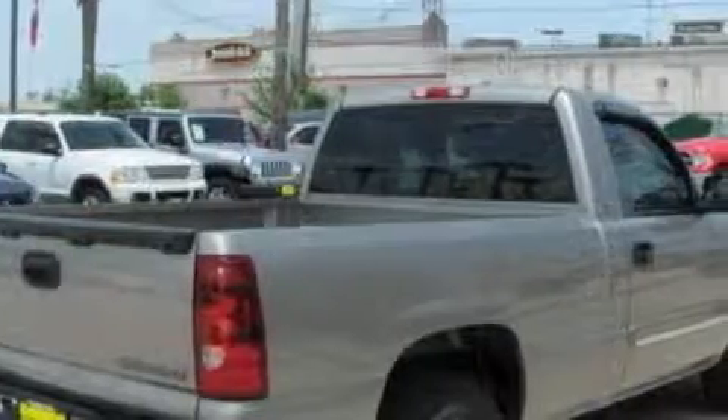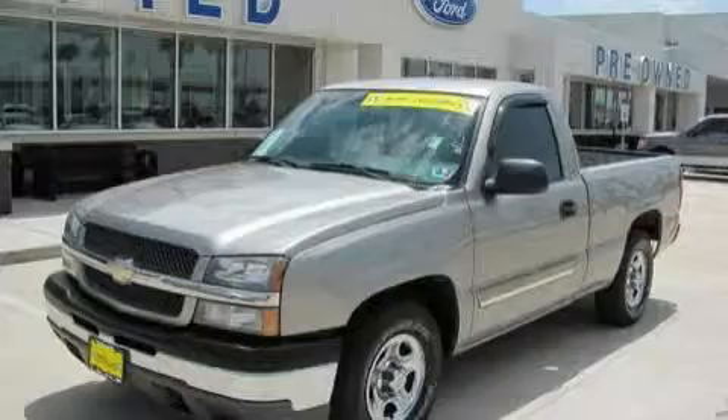It's easy to see why this automobile is an excellent choice. Please call us today for more information on this great vehicle.